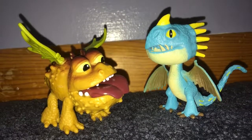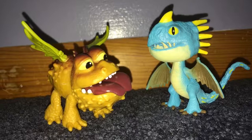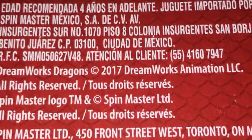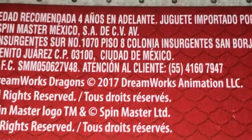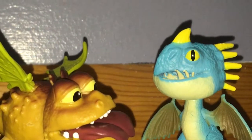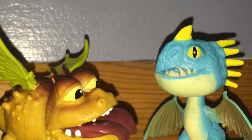So I hope you guys enjoyed! These were $4.99 each at Toys R Us, and it says they're 2017, so they're new. I hope you guys enjoyed and we'll see you guys next time — bye!